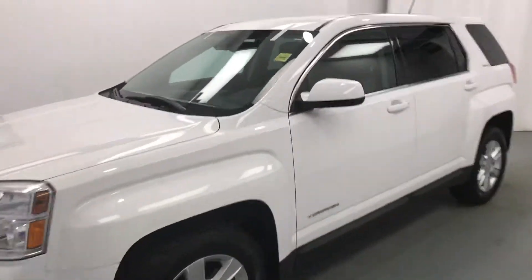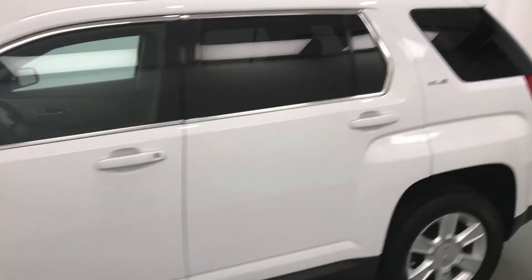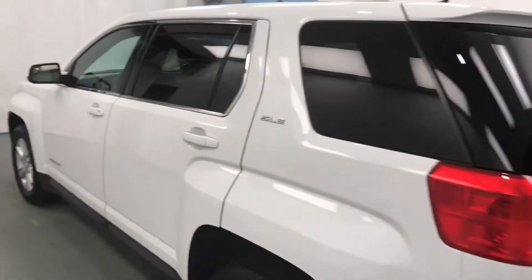Today we're viewing stock number 137733 on a 2013 GMC Terrain SLE, and our exterior color is white.